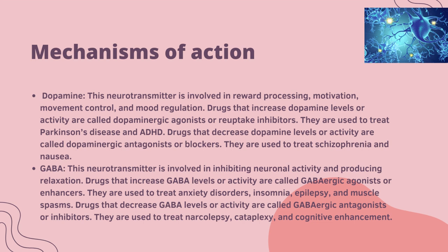Drugs that affect GABA levels or activity are used to treat narcolepsy, cataplexy and cognitive enhancement.